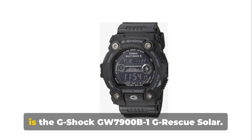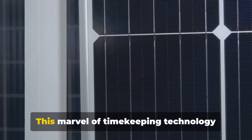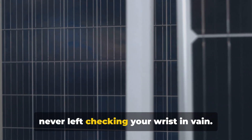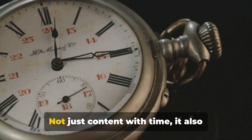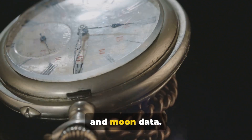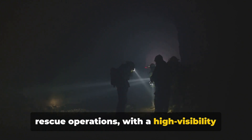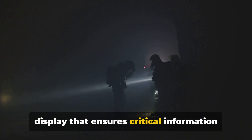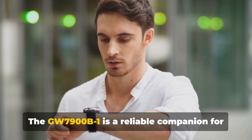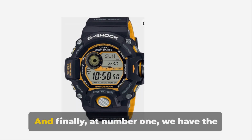Just missing the top spot at number 2 is the G-Shock GW7900B1 G-Rescue Solar. This marvel of timekeeping technology operates on solar power, ensuring you're never left checking your wrist in vain. It also offers atomic precision, along with tide and moon data. Its design is inspired by the bravery of rescue operations, with a high-visibility display that ensures critical information is always just a glance away. The GW7900B1 is a reliable companion for any rescue operation or outdoor adventure.